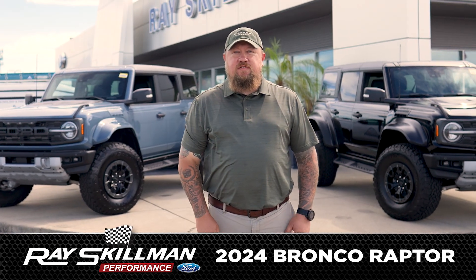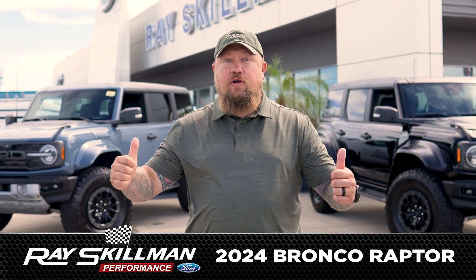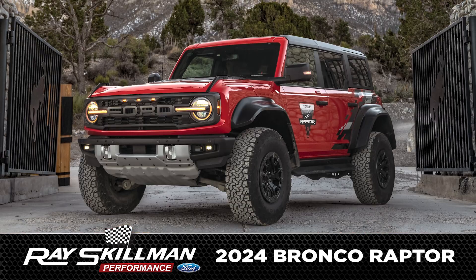I'm Eric Lucas. Come start your summer's adventure here with me at Race Gilman Ford in the 2024 Ford Bronco Raptor.